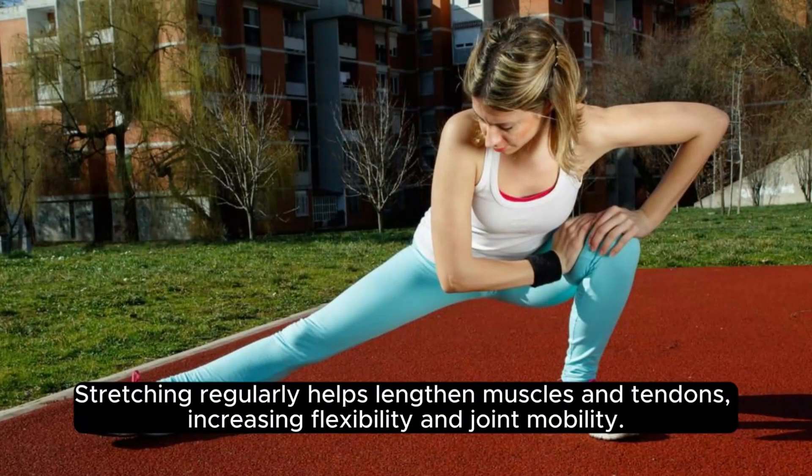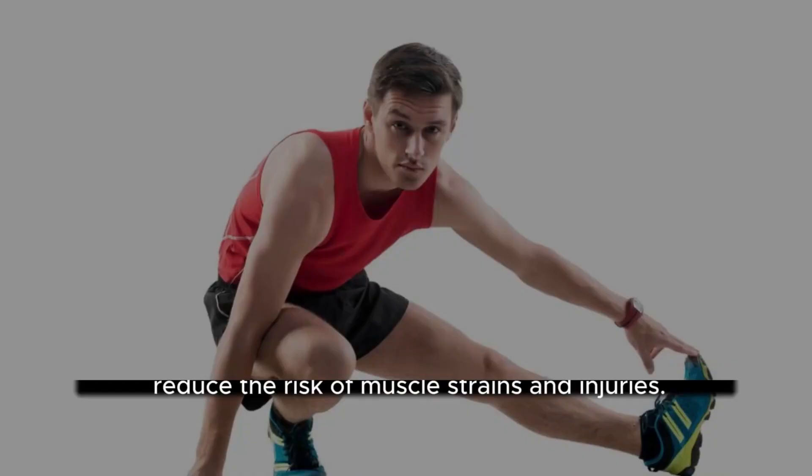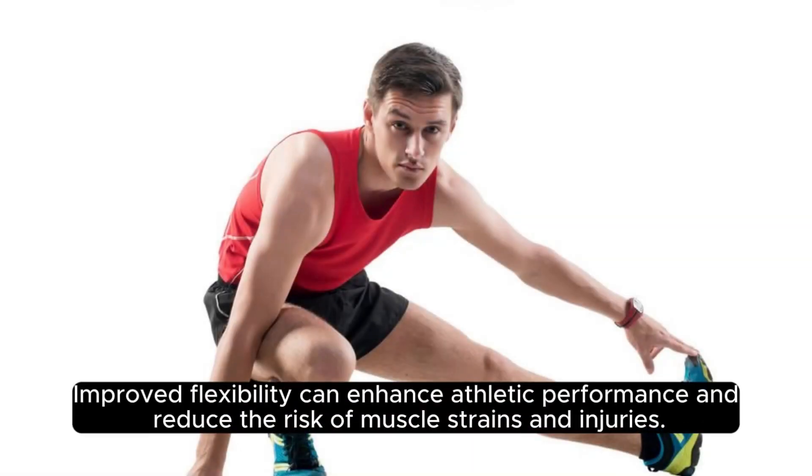Stretching regularly helps lengthen muscles and tendons, increasing flexibility and joint mobility. Improved flexibility can enhance athletic performance and reduce the risk of muscle strains and injuries.